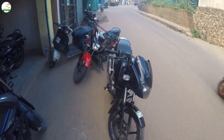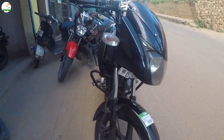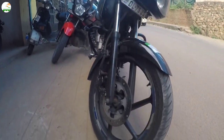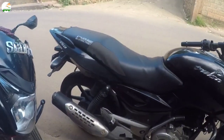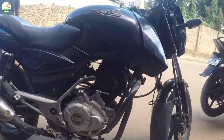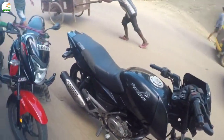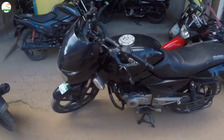This is a 2011 model Pulsar 150, black color, Delhi number with NOC available. It has around 70,000 plus km. The asking price is ₹35,000.